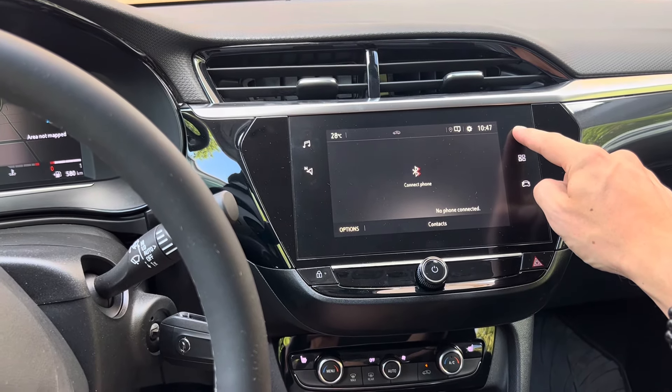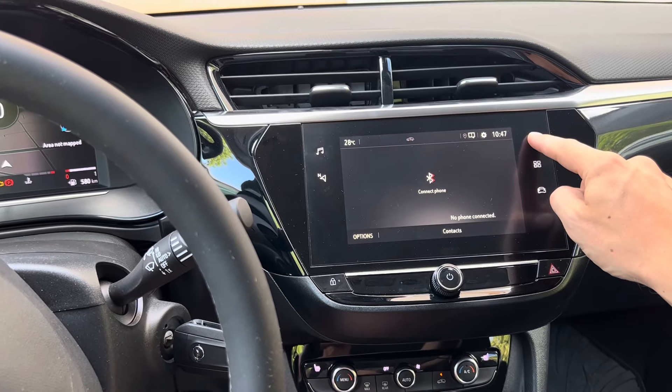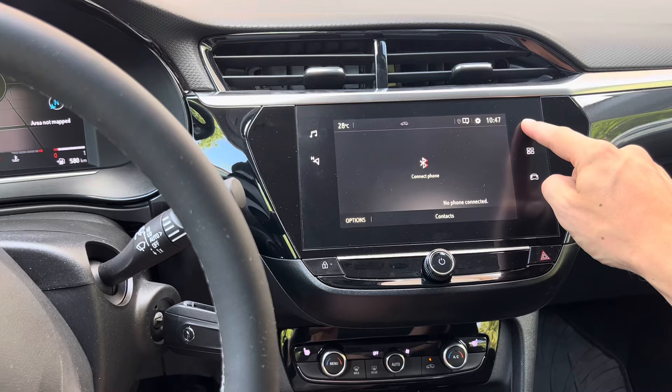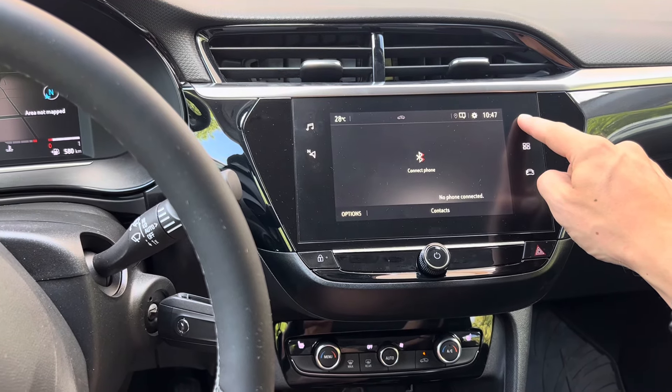Continue to hold this for a little bit longer. After some time, let go of it and you're going to see that the screen will go into a reboot procedure.